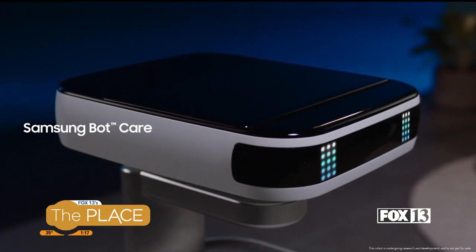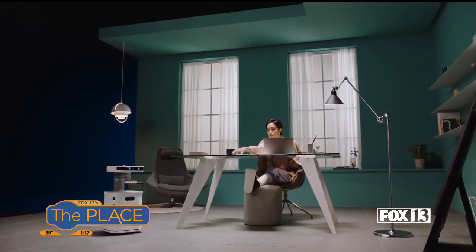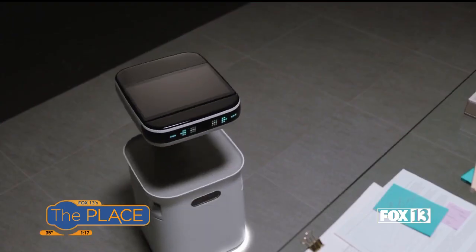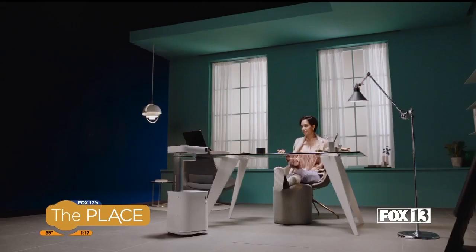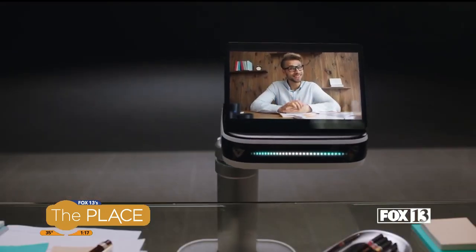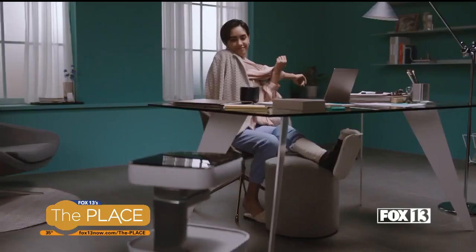Another robot trying to make its way into your home is the Samsung Bot Care. The tech company says this robot will be able to act as both an assistant and a companion. It's supposed to learn your schedule and habits, as well as send you reminders to help guide you throughout your day — for example, alerting you that you've been on your computer too long and suggesting you stretch and take a short break.